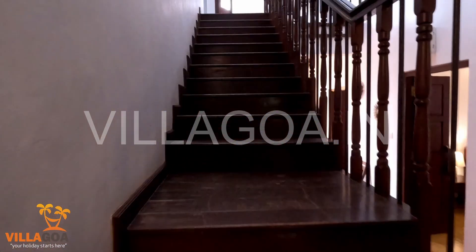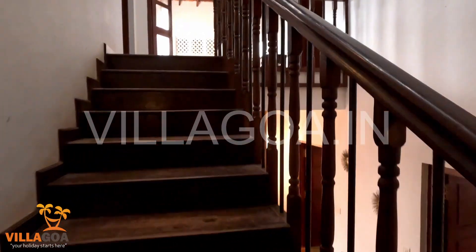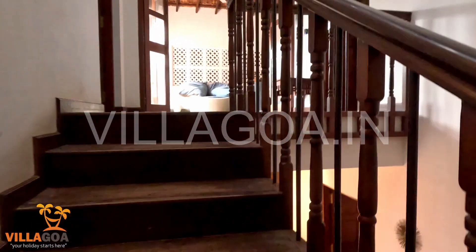This is the stairway to the first floor. There are two bedrooms on the ground floor and the other two are located on the first floor.